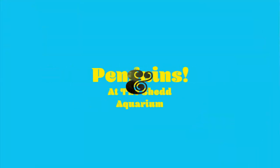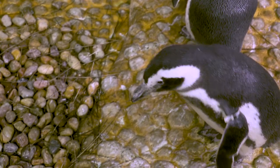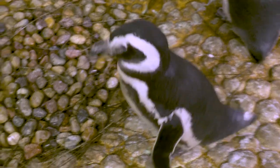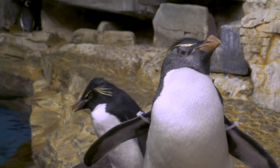Here at the Chet Aquarium we have two species of penguins. We have Magellanic penguins and Rockhopper penguins. Magellanic penguins are the bigger ones with the white on their head and the white bands across the front, and then the Rockhoppers are the smaller ones with the little yellow tufted feathers.